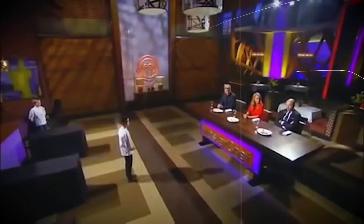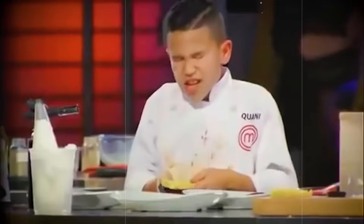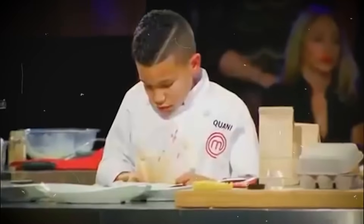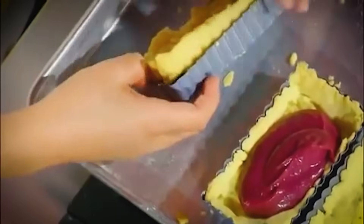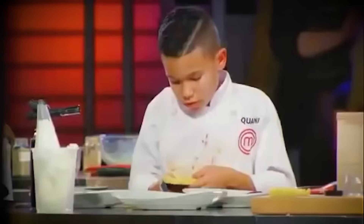He looks super pissed, doesn't he? But wait till you hear why. During the challenge, as time was ticking, the poor kid was struggling with a metal panel — that's a skill mistake he made right there. But Joe wasn't having it. He went crazy, demanding to know why the kid decided to serve with that specific plate.